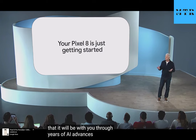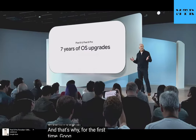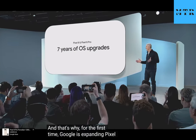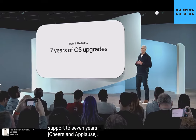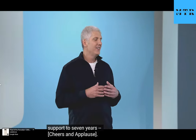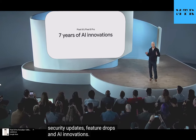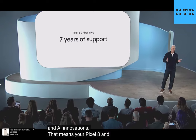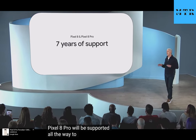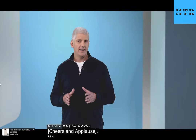And that's why, for the first time, Google is expanding Pixel support to seven years — seven years of OS upgrades, security updates, feature drops, and AI innovations. That means your Pixel 8 and Pixel 8 Pro will be supported all the way to 2030. No major smartphone brand offers this committed level of support and longevity.